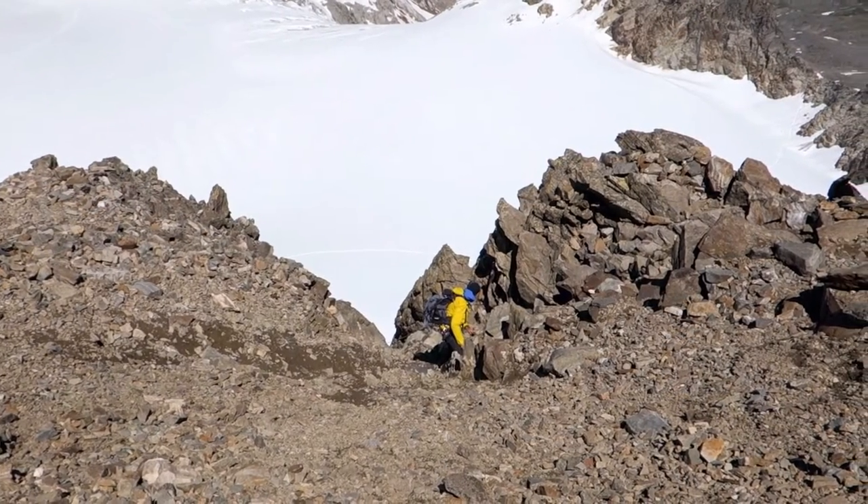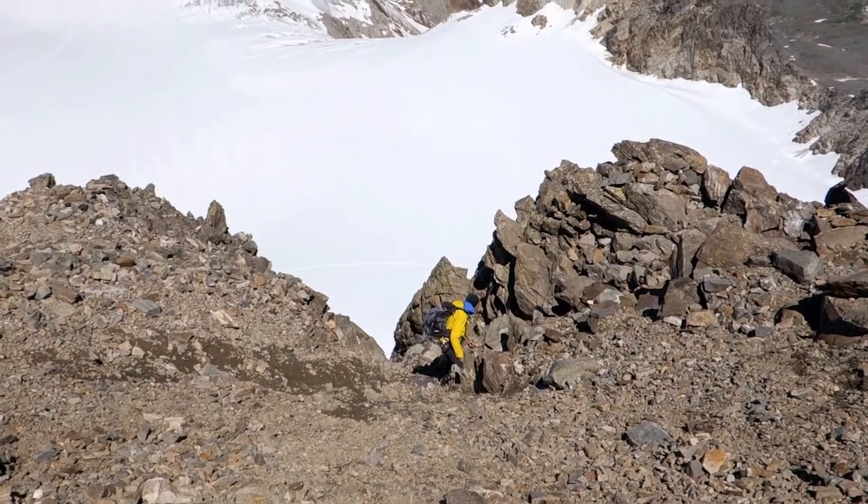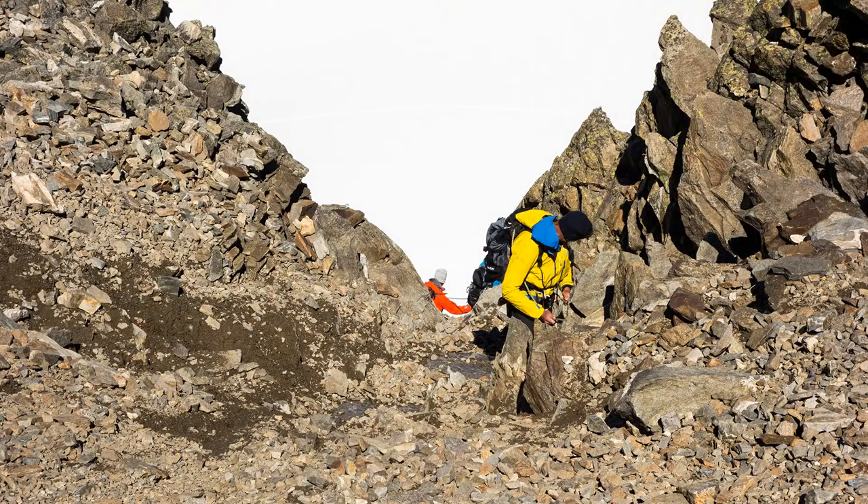Well, we've just come up the trickiest bit, I think — quite a narrow chimney with some loose rock. I think we'll take the rope when we go back down there, but it was enjoyable coming up. Nice scrambling.